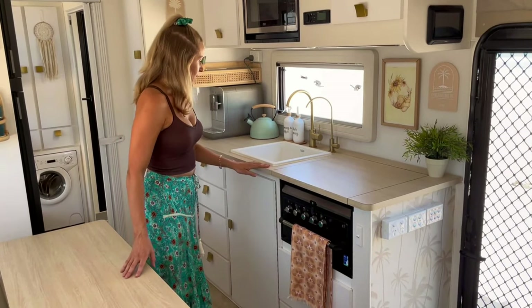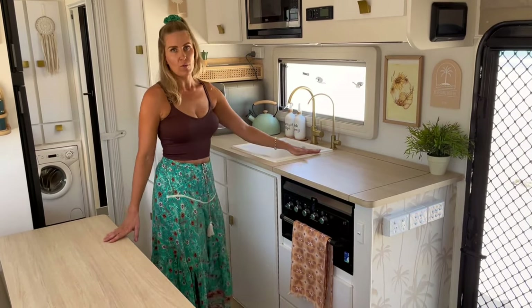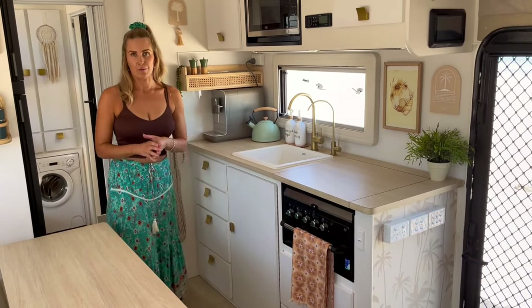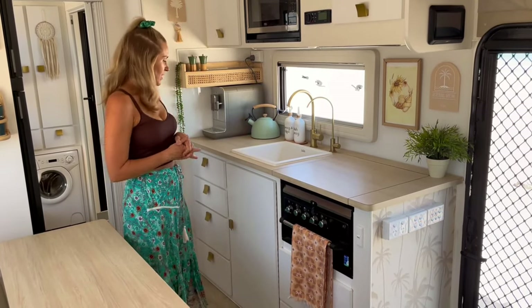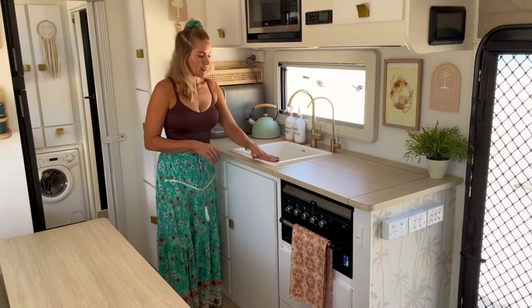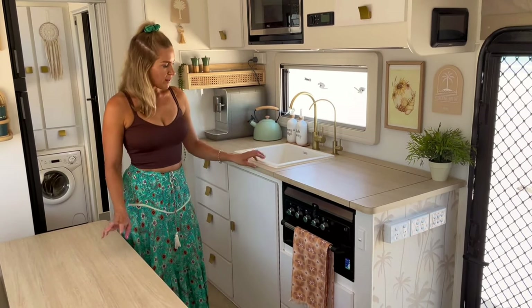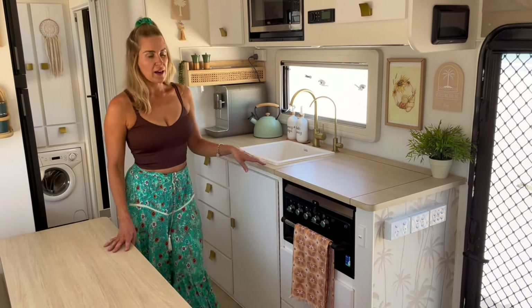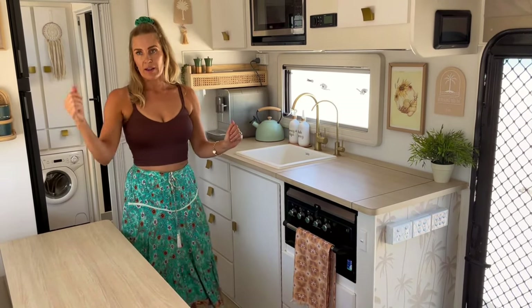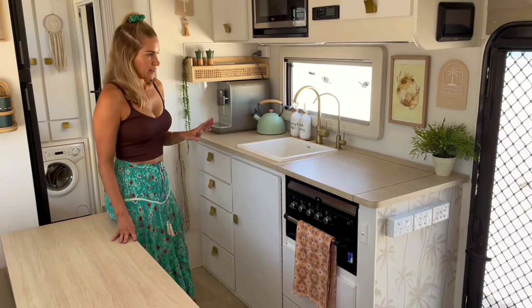The van came with white bench tops — a bit of a nightmare, not quite warm enough, a little bit sterile. So we contacted Retreat and they whipped these up for us; Stu fitted them all. We also changed the size of our sink — the original was quite large and that doesn't work for us being off grid a lot. We replaced all the bench tops with this wood grain finish. There were seven all up and we absolutely love it.